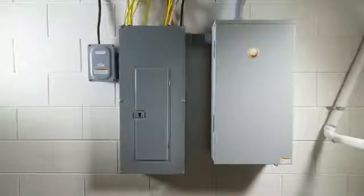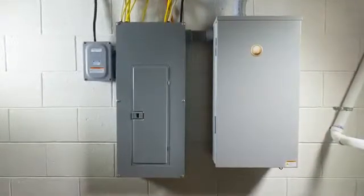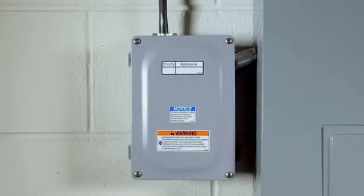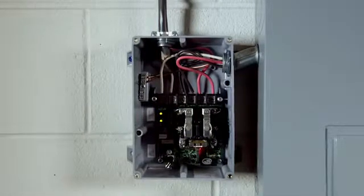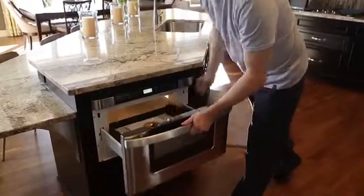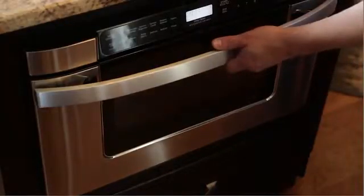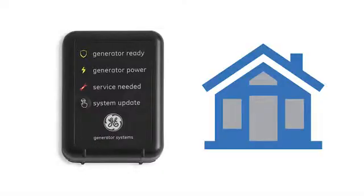Along with its compact generator and automatic transfer switch, the Symphony II power management system uses customizable remote power modules, which are installed directly to your home's existing wiring to direct power where it's needed most. Advanced power control lets you prioritize the use of up to eight high-wattage appliances during an outage based on your family's needs. The system intelligently monitors your home's power and knows when to safely direct power to the next appliance.